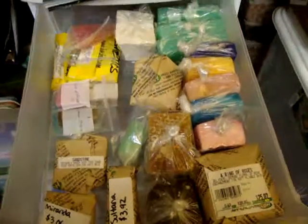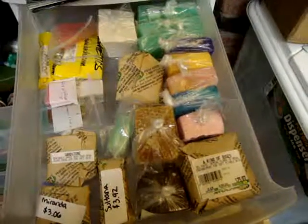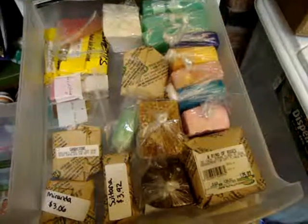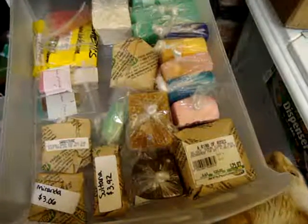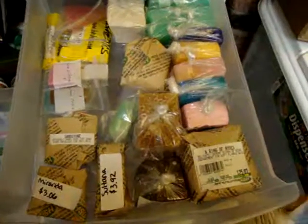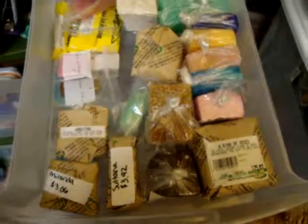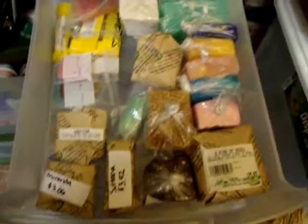Hi guys, it's me. It's been a while. Sorry about that. School just kind of got in the way of trying to do a video or anything like that. I have a month left of school so I'm just trying to cram everything down and get everything done. I hope you guys don't hate me for it.